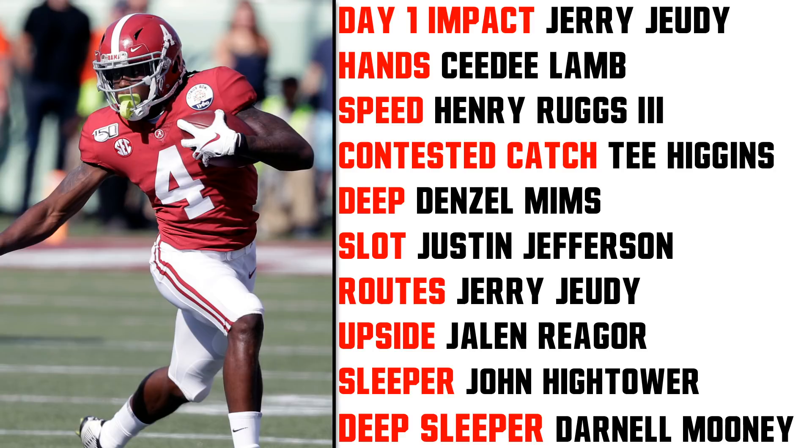For Hands, I went with CeeDee Lamb. If you go by the numbers — drops versus targets — maybe it's Isaiah Hodgins or James Prochet up there. But for NFL hands and big-time catches, CeeDee Lamb doesn't really drop the ball. The one against LSU haunts me a little bit, but I think CeeDee Lamb will be known from this class for having maybe the best hands out of the group.